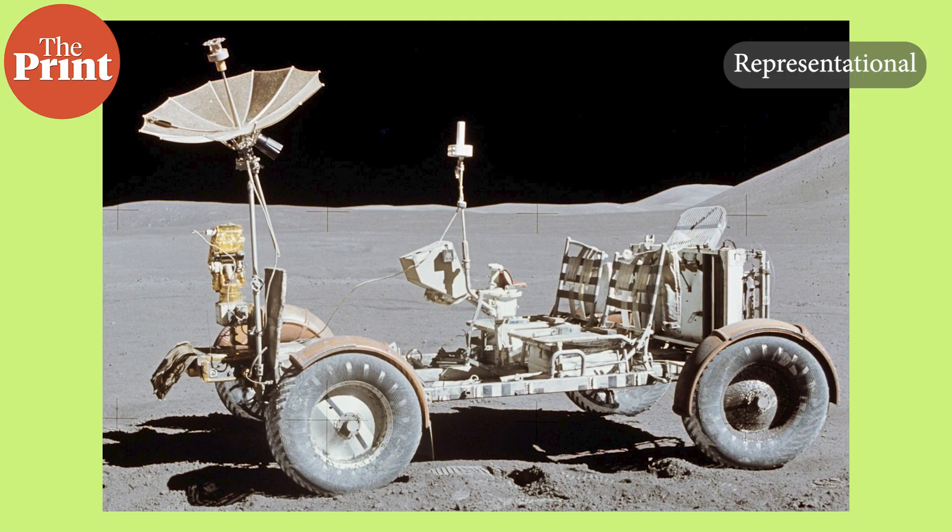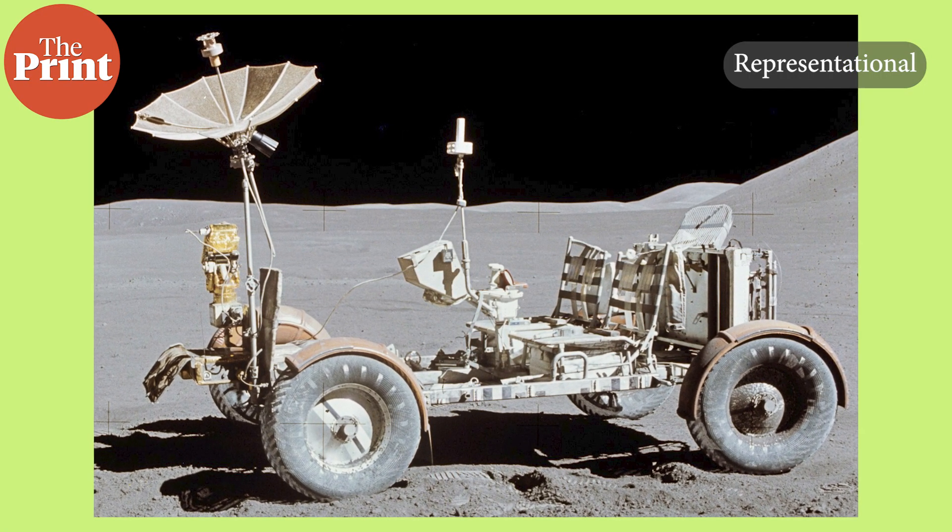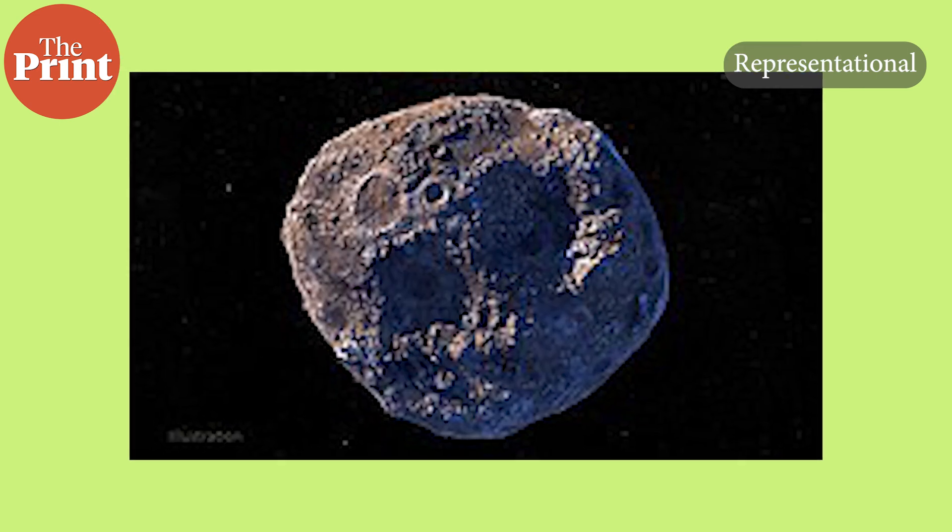The MIT team's levitating rover could potentially get around this limitation. The concept uses tiny ion beams to both charge up the vehicle and boost the surface's natural charge. The overall effect is designed to generate a relatively large repulsive force between the vehicle and the ground in a way that requires very little power. In an initial feasibility study, the researchers show that such an ion boost should be strong enough to levitate a small 2-pound vehicle on the Moon and large asteroids like Psyche.